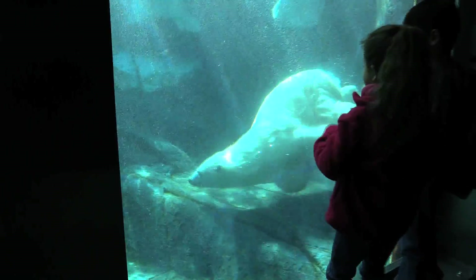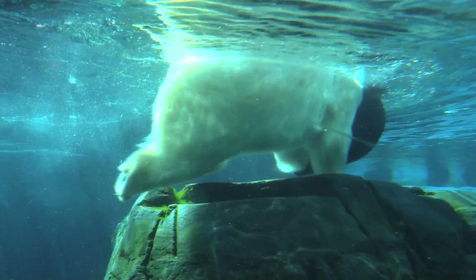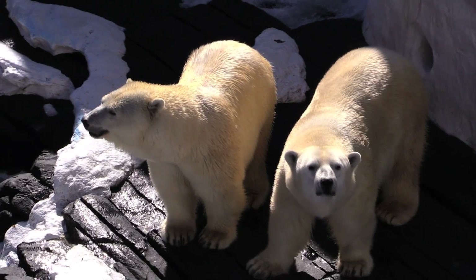Polar bears are great swimmers. They'll swim around to play, and they sometimes use toys inside the pool and throw them around — it's quite adorable actually. We learn something new about our polar bears every day, and I hope you learned a little something too.